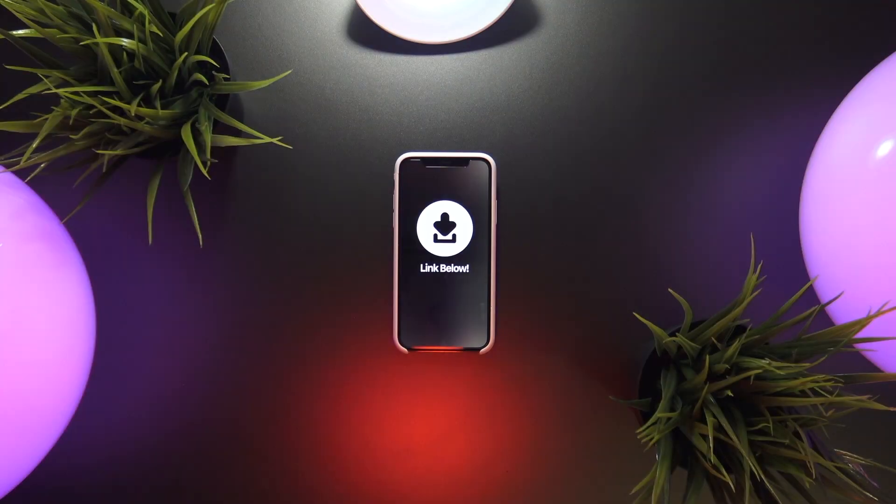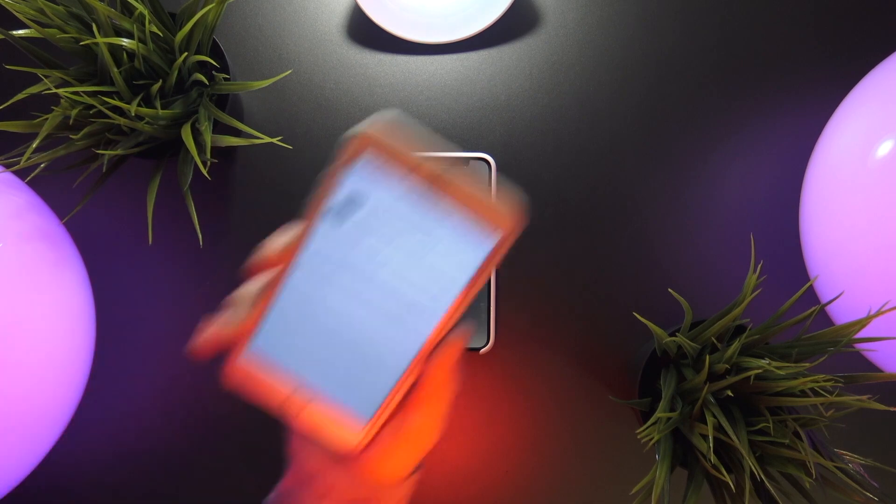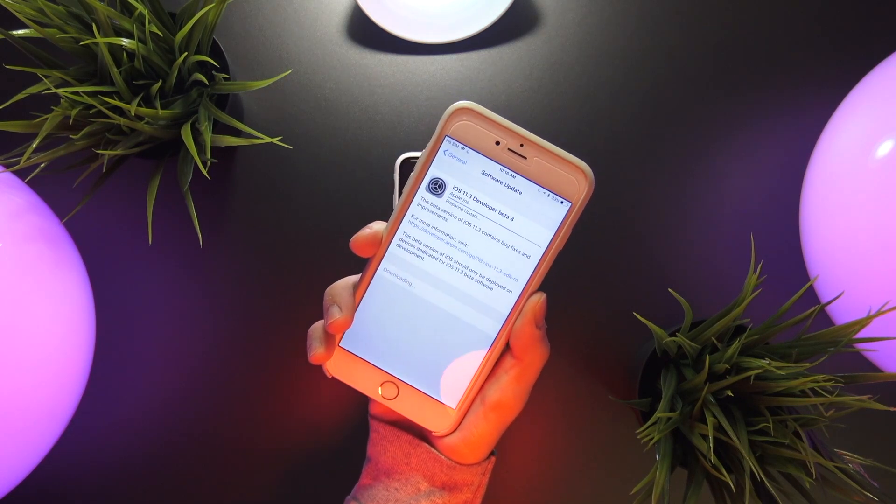I haven't had too much time to play around with beta 4 yet to see if Apple's made any substantial changes since beta 3. I mainly just wanted to make today's quick video to announce that it has come out.